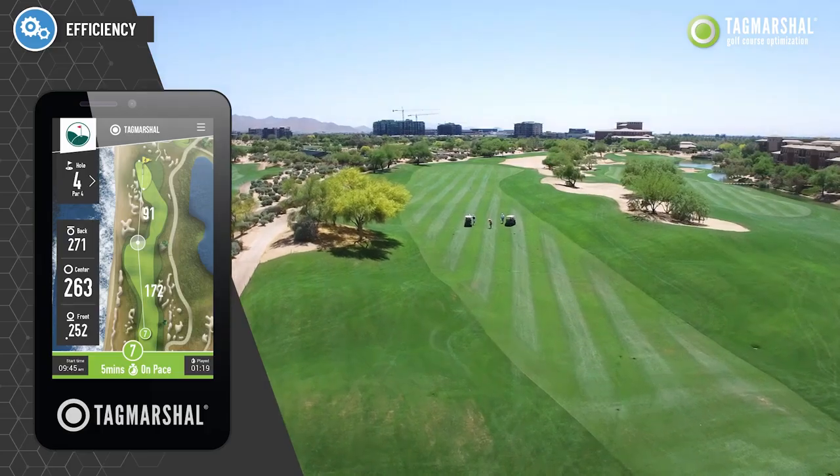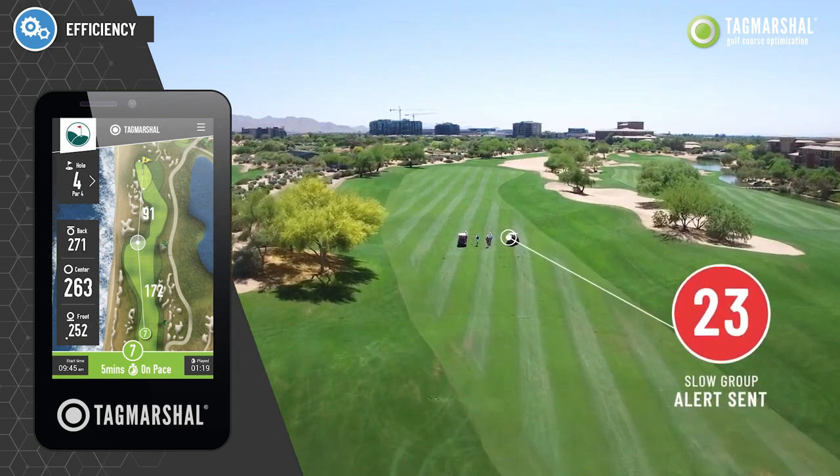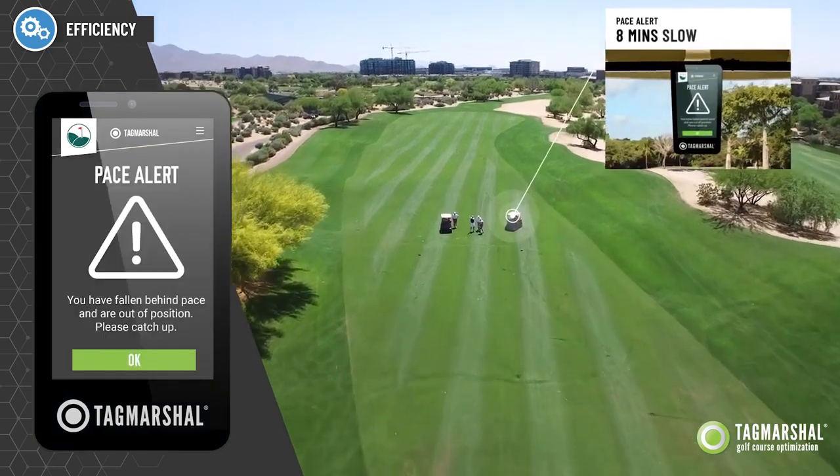The two-way system alerts these players, automating the process and saving your team time, making players aware that they're off pace for self-management. Or you can send a direct message to intervene.